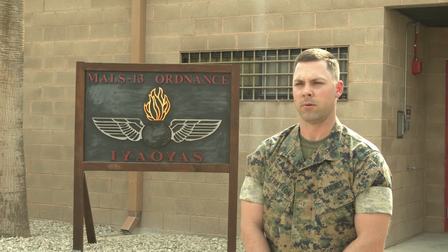Staff Sergeant Kelly T. Stratton, Aviation Ordnance Systems Technician and Quality Assurance Safety Observer here at MALS-13 Ordnance.